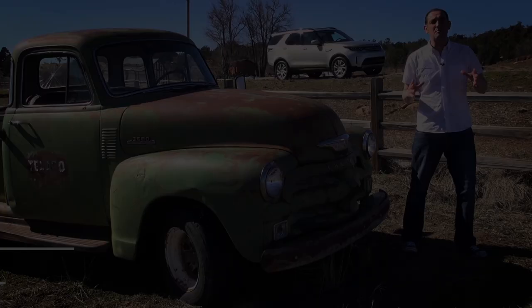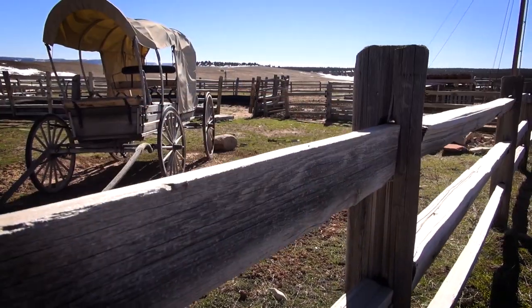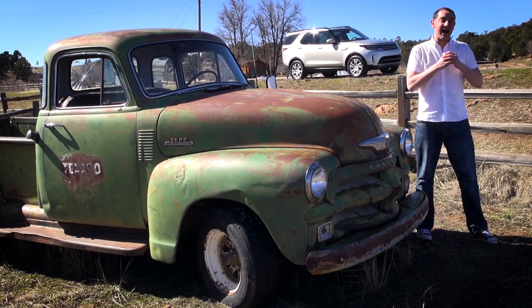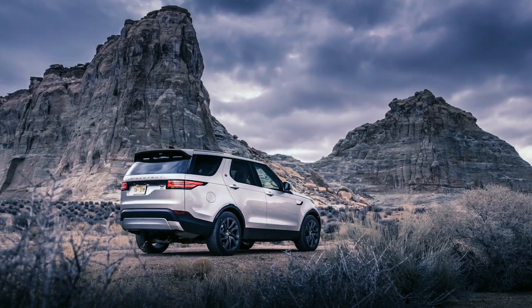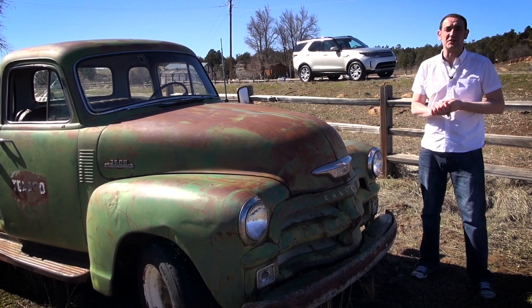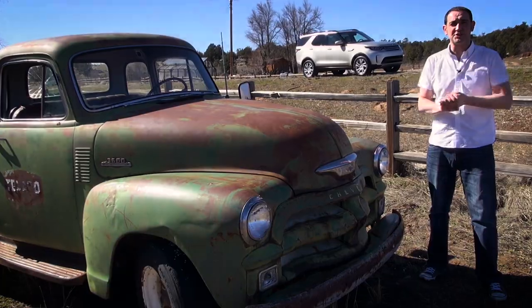Have a look at the surroundings — no prizes for guessing we are in the good old US of A. More specifically we are on the border of Utah and Arizona, and we've come here to have a look at the new Land Rover Discovery. We've already driven the prototype version and you can watch that video by clicking the icon on the top right, but this is our first go in the full production car.